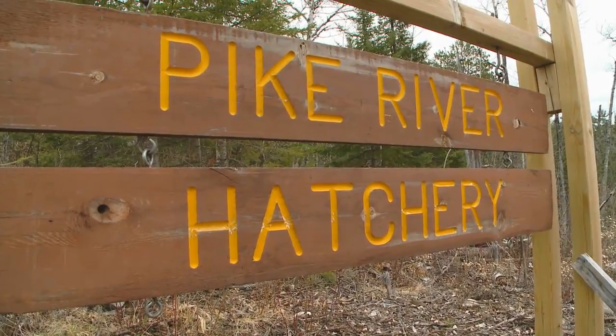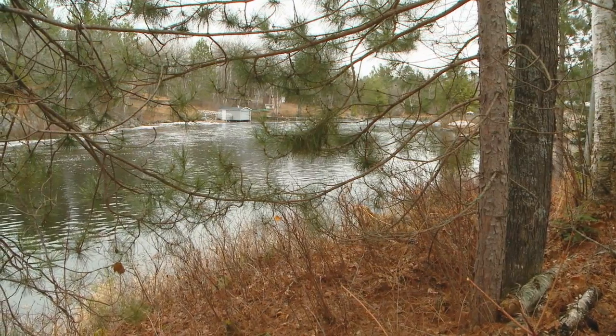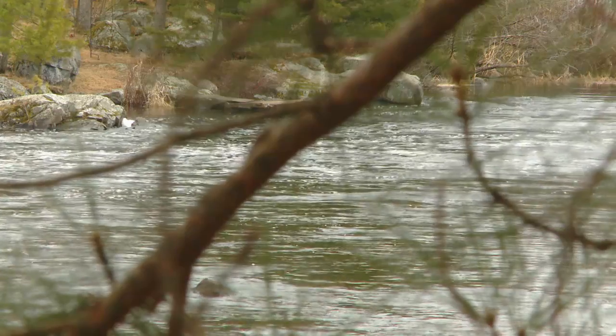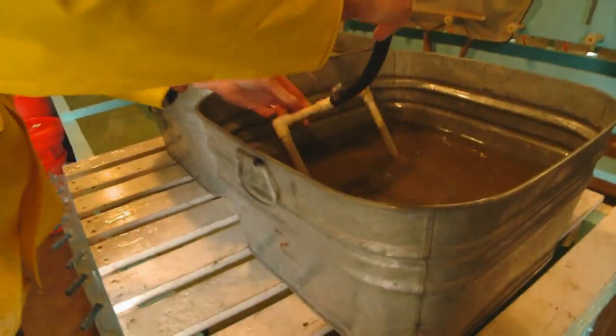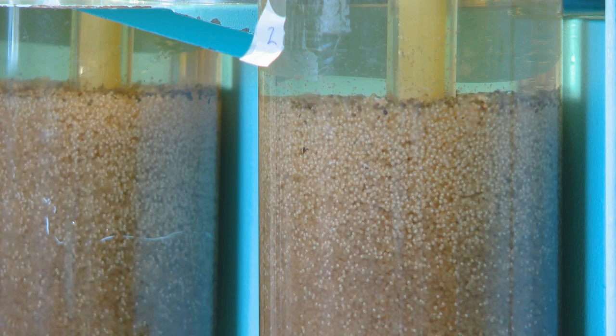There's been a hatchery here for many years. Egg take dates back as late as the 1890s. Over time there's actually been three different hatcheries here. It's been a presence here for a long time.